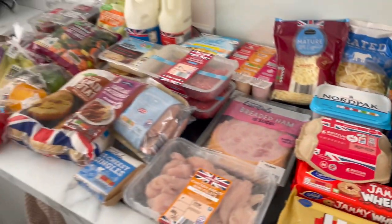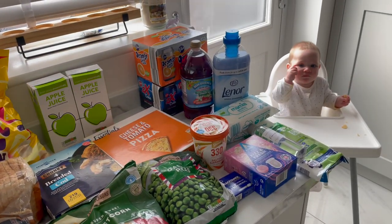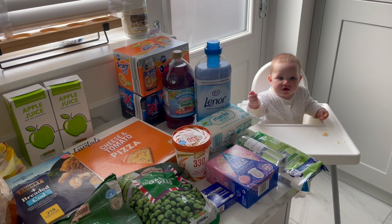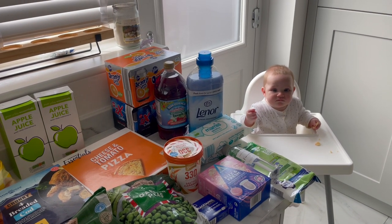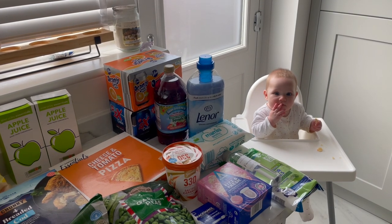Loads and loads of food for us to eat all week. Oh hello, she's just in the corner — say hiya! She's been a good girl eating her little crisps while I'm filming this.